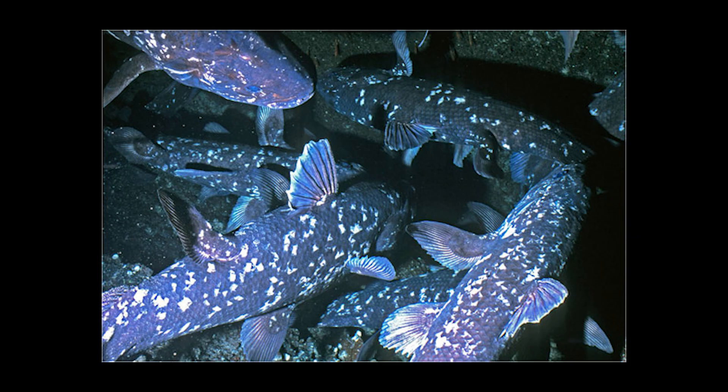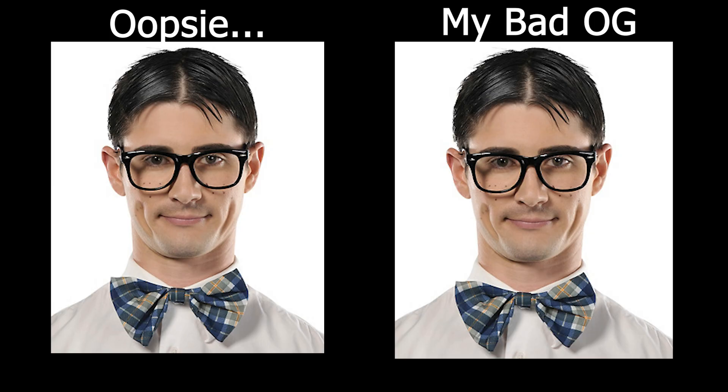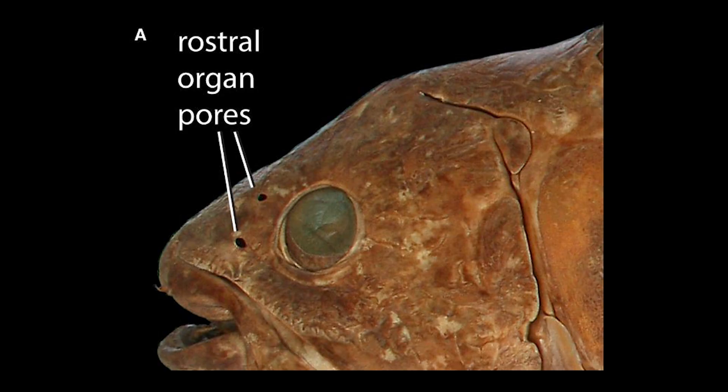Coelacanths aren't very social. They do tend to aggregate in caves during the day, but there have been no observations of any social behavior whilst in these groupings. Any physical contact appears to be accidental and non-aggressive. Coelacanths also possess a rostral organ — a large jelly-filled cavity in the center of their snout thought to be an electrosensory device for electroreception — allowing them to detect the faint electric pulses all living things give off. This can be used to avoid obstacles, find prey, or even communicate with each other via electric communication.